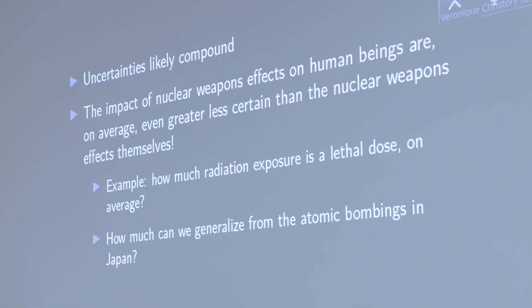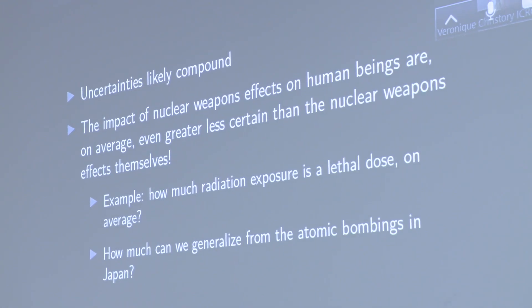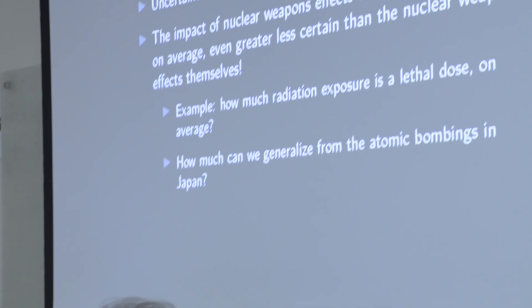What does this mean for the impact of nuclear weapons effects on human beings? The uncertainties compound: once you have uncertainty about one weapons effect and uncertainty about another, and you're worried about how those two interact, the uncertainties multiply. The further you try to get into the details of how nuclear weapons will impact people, the harder it becomes. Furthermore, the uncertainties about blast effects, radiation effects, and so forth on human beings are, if anything, greater than the uncertainties about the weapons effects themselves, because we cannot do controlled experiments — for obvious reasons.